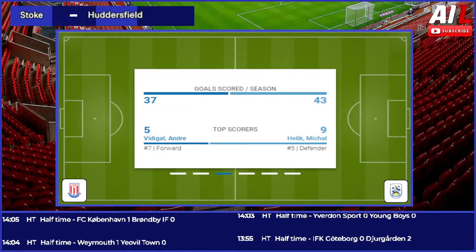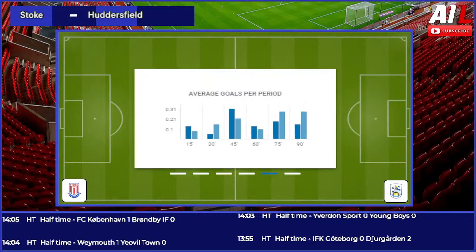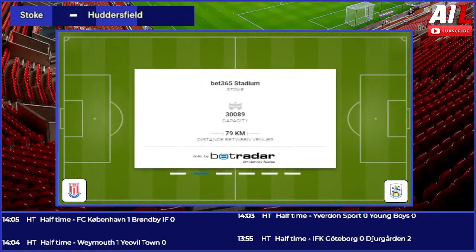Jamie Vardy is about to replace Patson Daka here at the King Power. I think Daka has done okay — he had the big chance and that's what he'll be thinking about. But Vardy will be hungry after what happened Friday night. He'll want to put that right and score a goal. For Norwich, it's a different threat — the pace, how quick he is, how sharp he is, his goalscoring prowess. I expect him to get an opportunity today for sure.